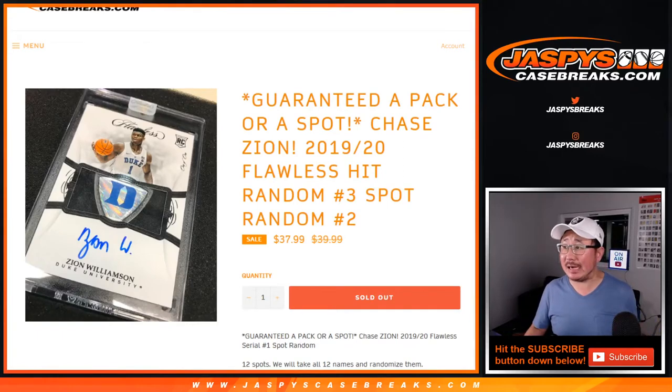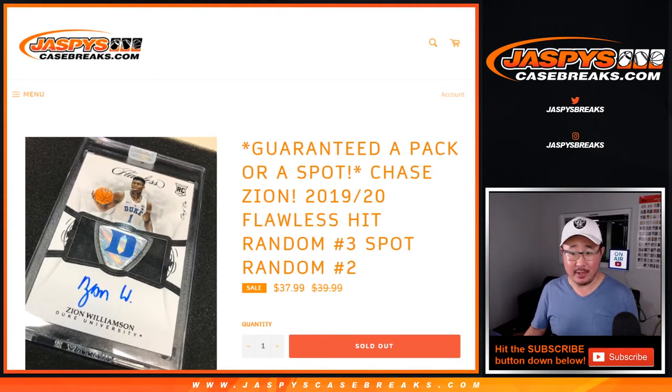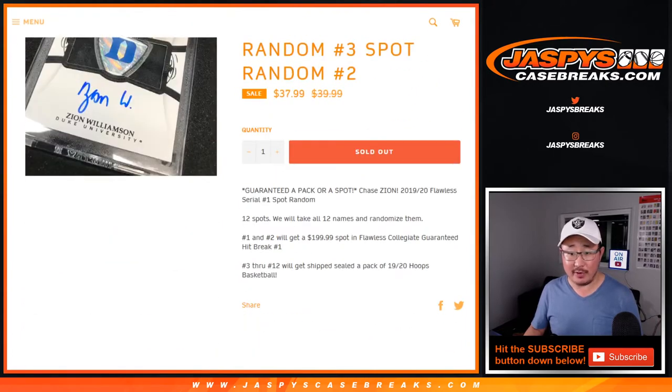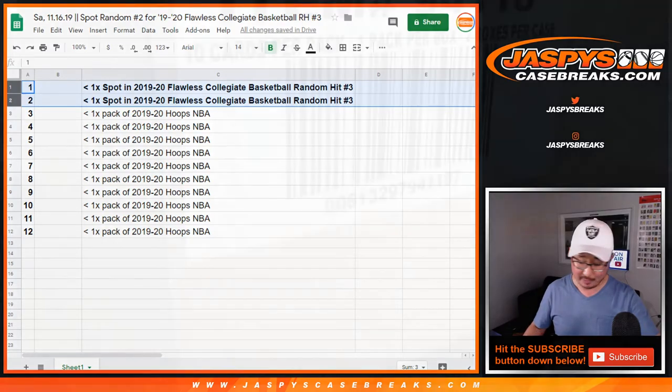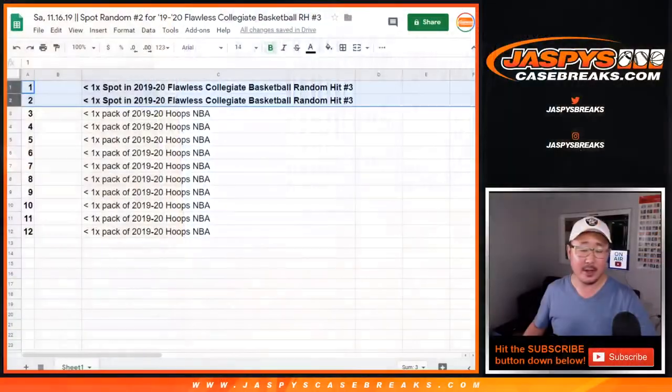Hi everyone, Joe for Jaspi's CaseBreaks.com doing a quick spot random to try to win a couple spots in Flawless Collegiate Random. Hit Break No. 3, which is all sold out, will be in a separate video. We sold 12 spots — we take all 12 names, randomize them, and the two names on top will get a spot: the last two spots in Flawless Collegiate Basketball Random Hit Break No. 3, from a fresh case, in a separate video.